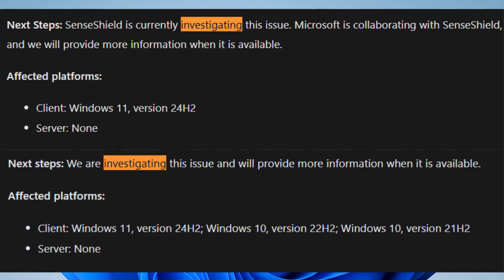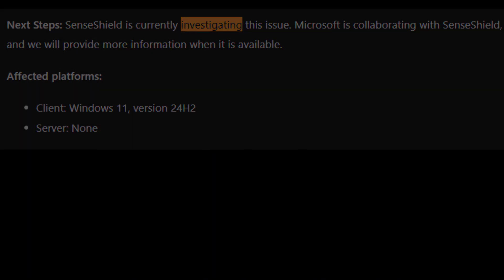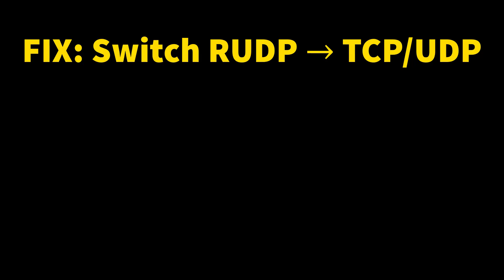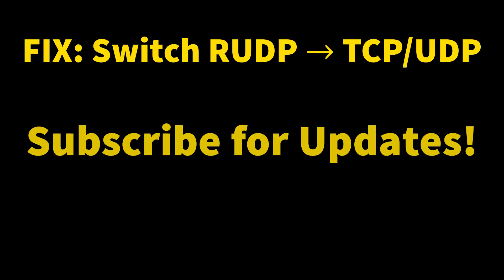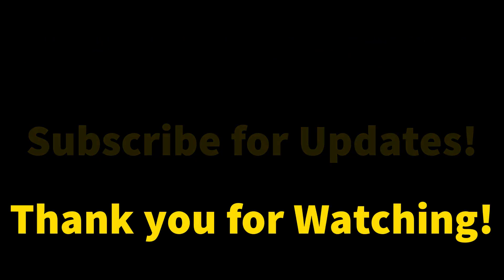So that's the current situation with the August Windows updates affecting OBS and NDI tools. Try the TCP/UDP workaround and let me know if it fixes your stream. I'll post updates here as soon as Microsoft rolls out a permanent solution. Thank you for watching, and don't forget to subscribe, like, and comment.